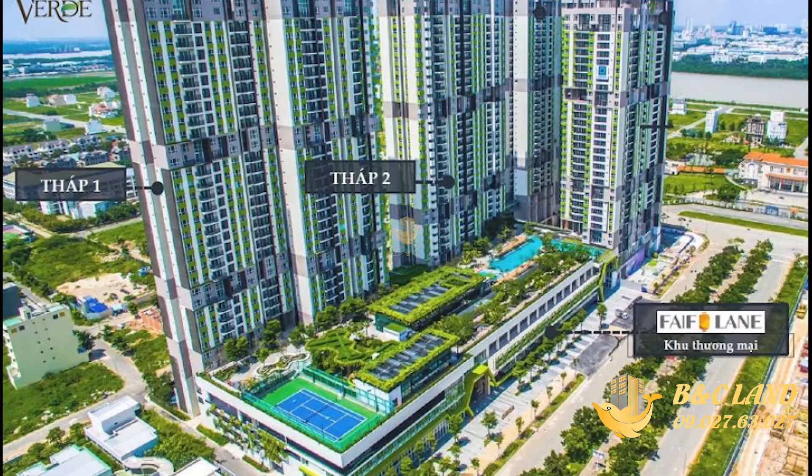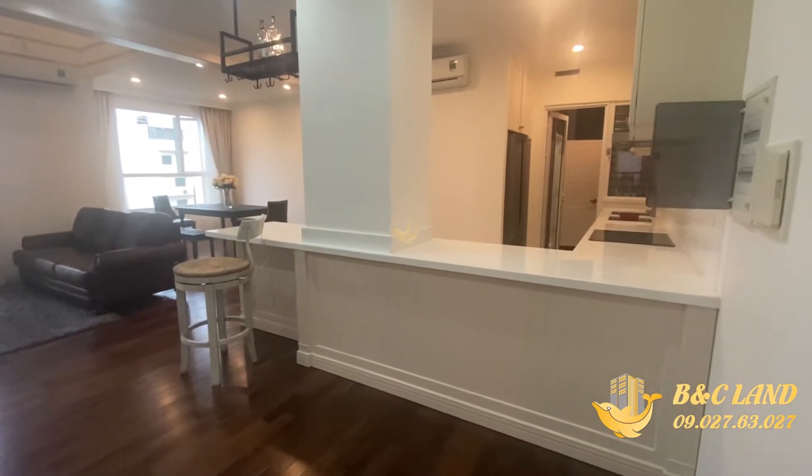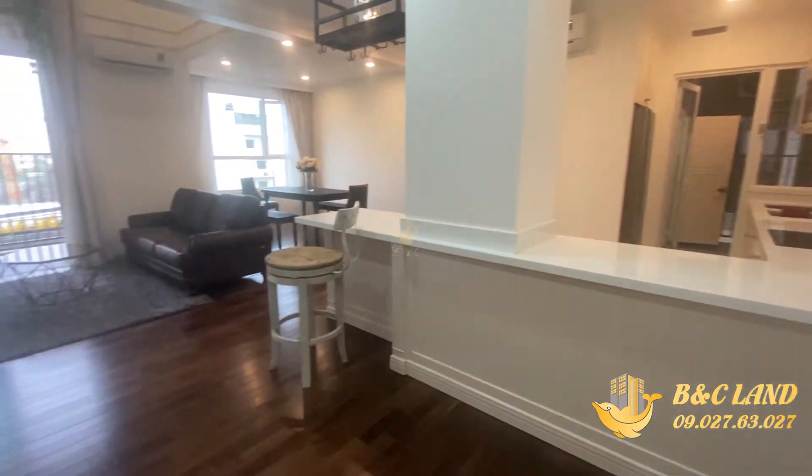Hôm nay em xin phép dẫn quý anh chị xem qua căn hộ Duplex với 4 phòng ngủ siêu dễ thương thuộc tòa tháp thứ nhất trong quần thể khu chung cư Vista Verde. Bước vào căn hộ là phòng khách tích hợp với cả phòng bếp tạo không gian rất thoáng đãng và rộng rãi.